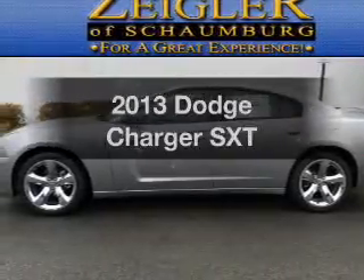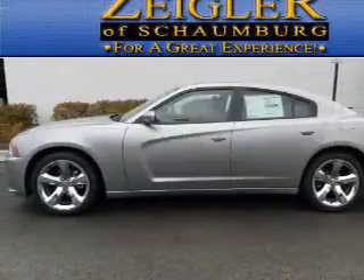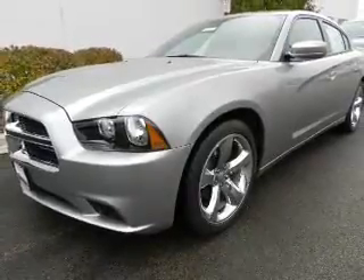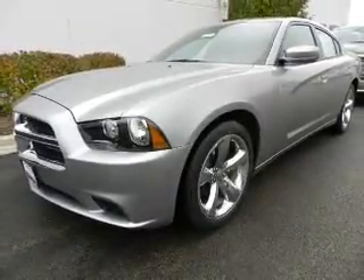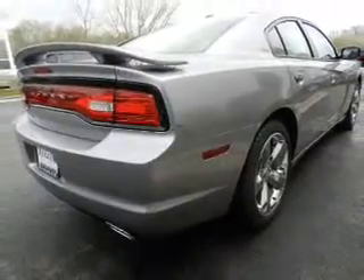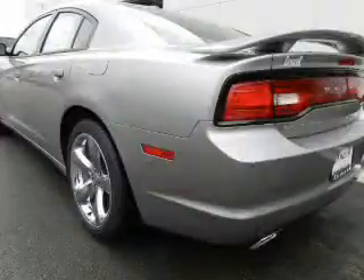Introducing the 2013 Dodge Charger. If you're looking for an automobile with great attributes, look no further. With a solid six-cylinder engine, the powertrain includes rear-wheel drive, driven by an automatic transmission, and brakes safely with the anti-lock braking system.